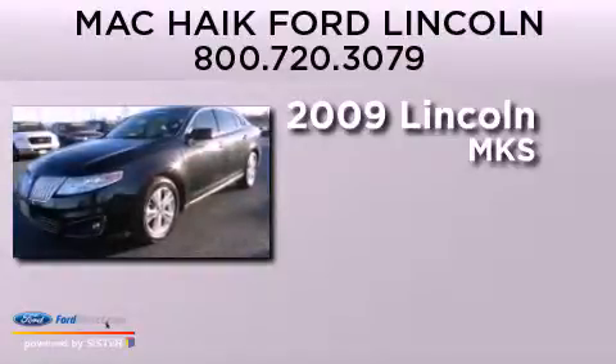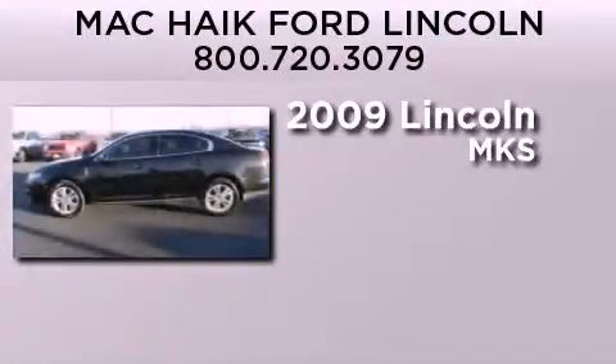This is a certified pre-owned 2009 Lincoln MKS. It features a 3.7-liter 6-cylinder engine and an automatic transmission.